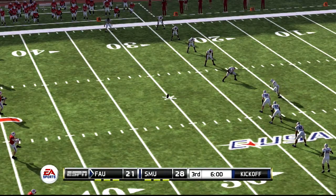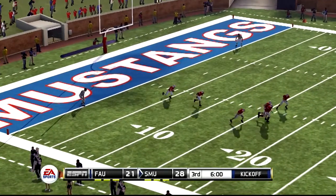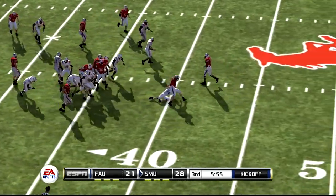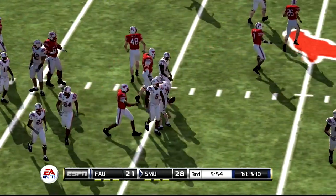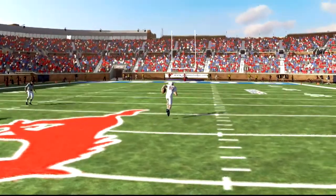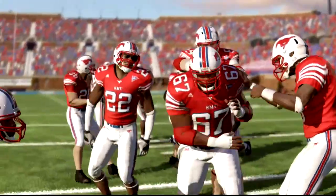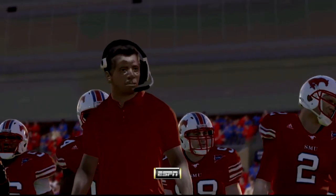We're ready to start the second half — the teams are lined up for the kickoff. Taken at the five — what a play by the kicker to take him down. We go down to Erin Andrews for a quick update. The fans here today have been excited watching the first-half fireworks. We'll have to wait and see if both teams can keep it up — this one still has plenty of time left to be decided. For Florida Atlantic, they struggled to contain the big play, which is something the coach said he'd like to see turned around quickly.